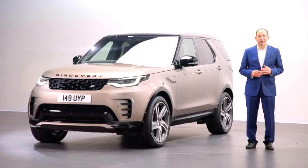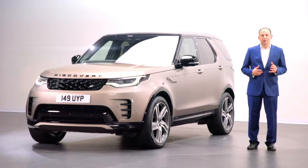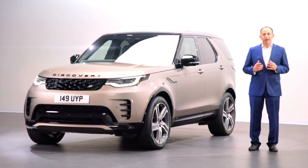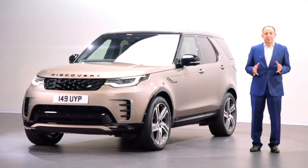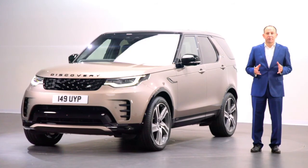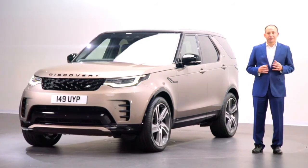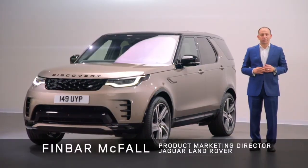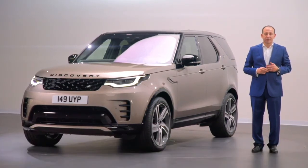Discovery is a fundamental part of the Land Rover family, bringing together Land Rover's legendary off-road capability with on-road comfort and unrivalled space and versatility. For those active families it's simply the best combination of the Land Rover DNA, and I'm delighted to say that the new Discovery has just got even better — a subject that's close to my family's heart as we've known and owned many Discoveries over the years.